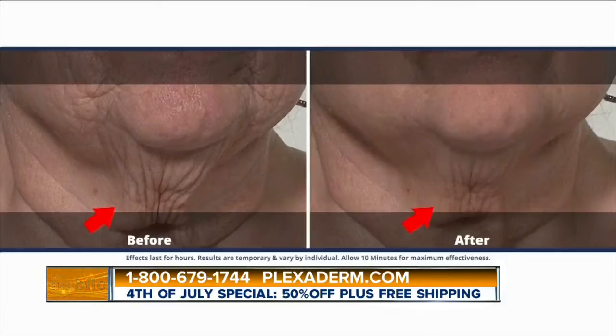These before-and-after pictures are amazing. I know the users of Plexiderm have been really impressed with this. Absolutely. We have a video of genuine results from people with different age groups and different types of skin and different problems. We have a video of those people so you can take a look.